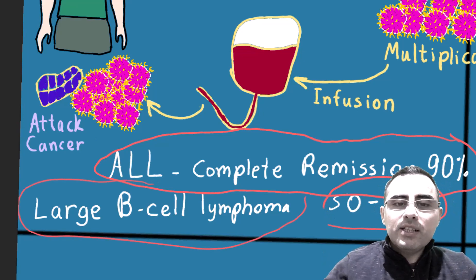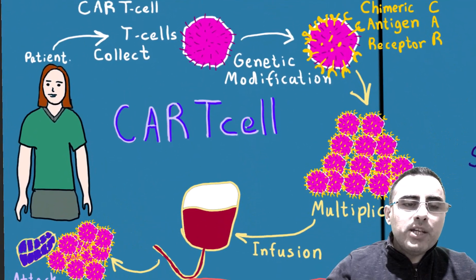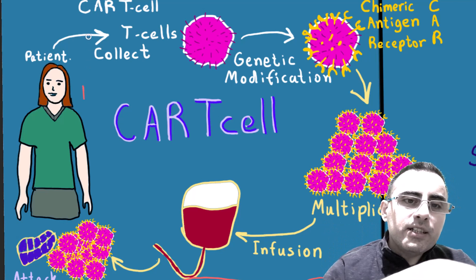Now let's explain how it works. First, we have a patient who has cancer. We collect T-cells from this patient.